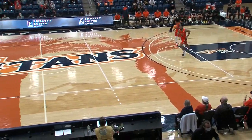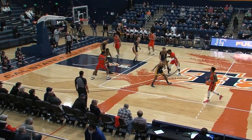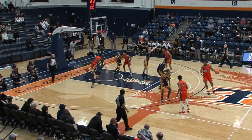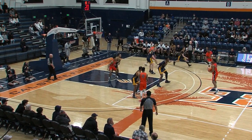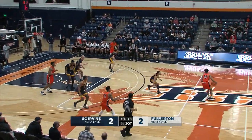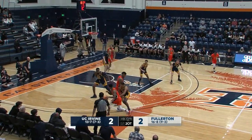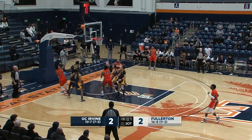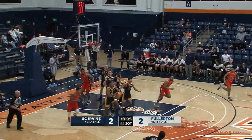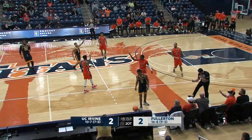You talk about this defense — UC Irvine, the best defense really in the Big West Conference and in the NCAA. The issue for UC Irvine this majority of the season is offensively — they can't finish. Cal State Fullerton has one of the best offenses, so in this game you're talking about the best offense versus the best defense. It's going to be a fun one tonight. Milstead hits the floater.